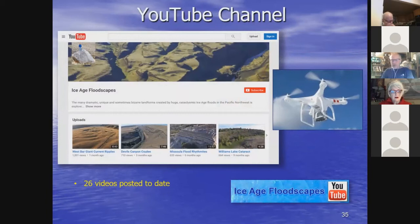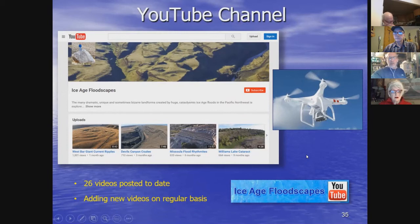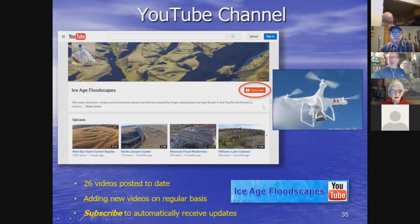I have a YouTube channel called Ice Age Floodscapes where I've posted many videos of Ice Age flood features taken mostly with the drone. I didn't present videos today because they slow down the Zoom feed, so I used still photographs — but if you want to see these features in motion I recommend subscribing to the channel. I'm adding new videos on a regular basis and will be posting another one soon.